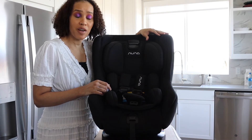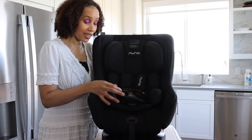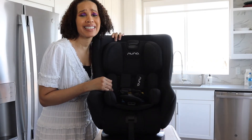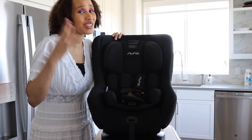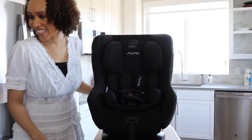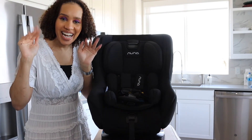I hope this helps you guys figure out if it's something you want to get for your little infant or toddler. Oh my gosh, this is beautiful — it's so soft. I hope you guys have an amazing day and I will see you sooner than later. I'm going to try and push out some videos because I have a lot of stuff to share. Bye guys!